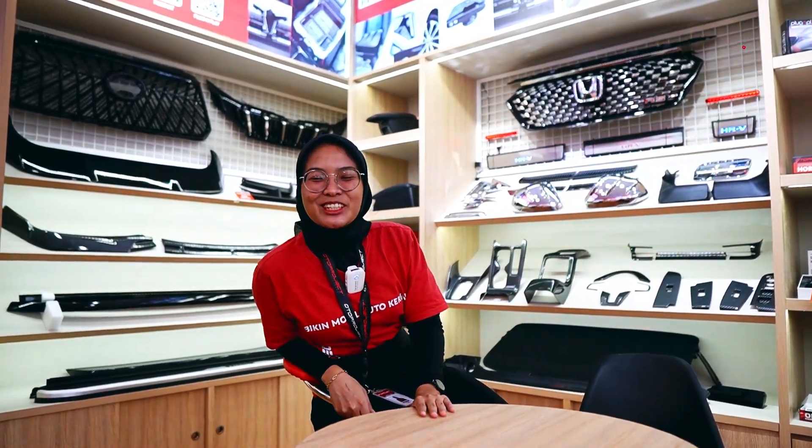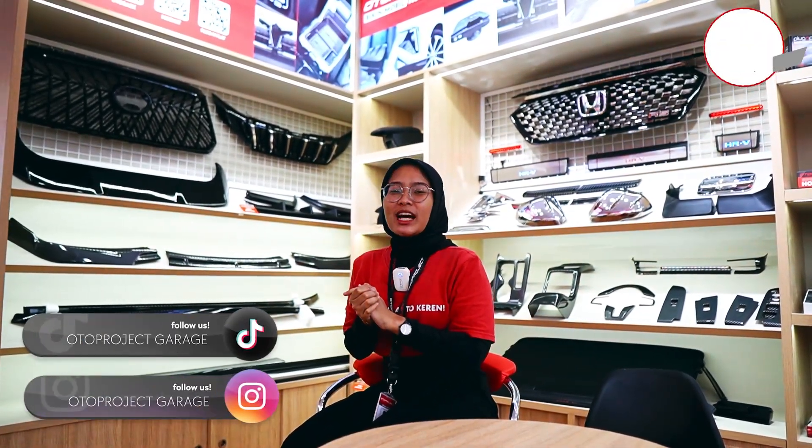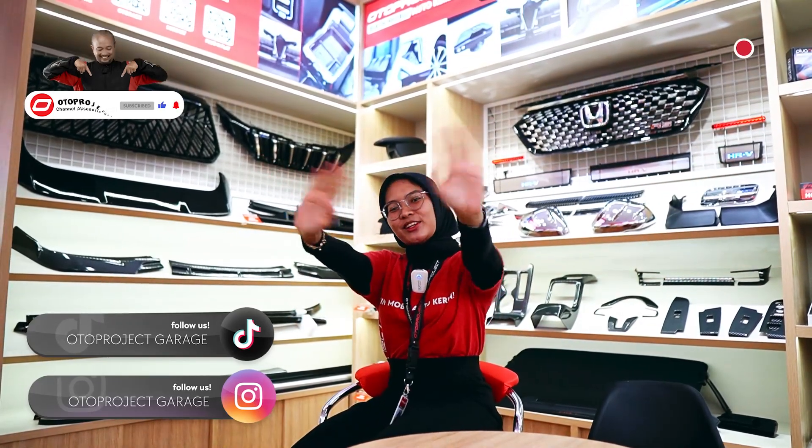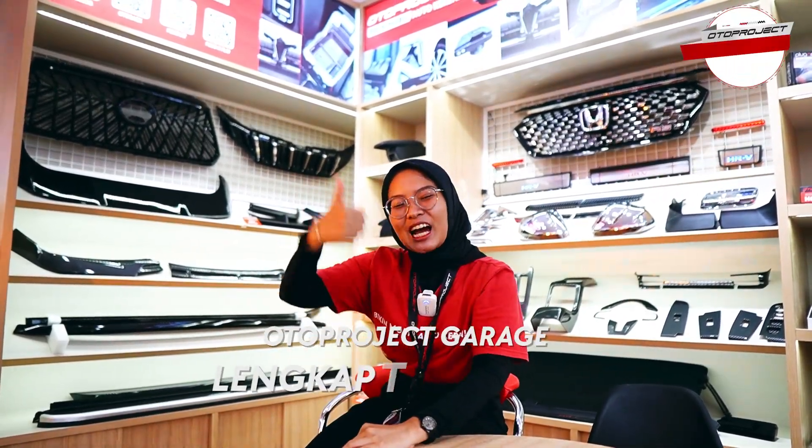Gimana? Seru banget kan hari ini di Oto Project Garage Cibubur? Nah sahabat Oto yang ada di daerah Cibubur dan sekitarnya, kita tunggu ya di Oto Project Garage Cibubur. Jangan lupa untuk follow social media kita di Instagram dan TikTok at Oto Project Garage. Jangan lupa juga untuk like, comment, dan subscribe. Bye-bye, see you on next video. Oto Project Garage, lengkap dan percaya.